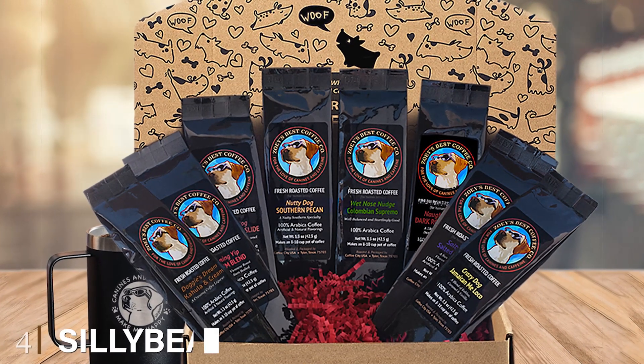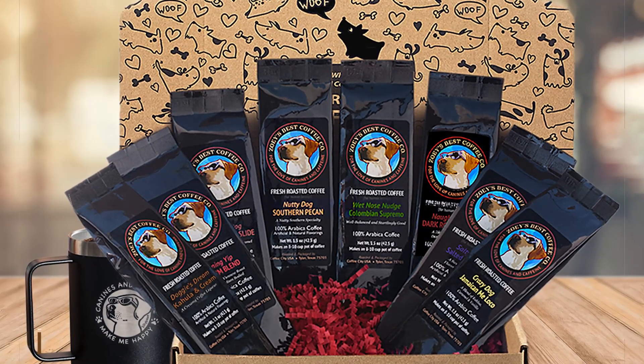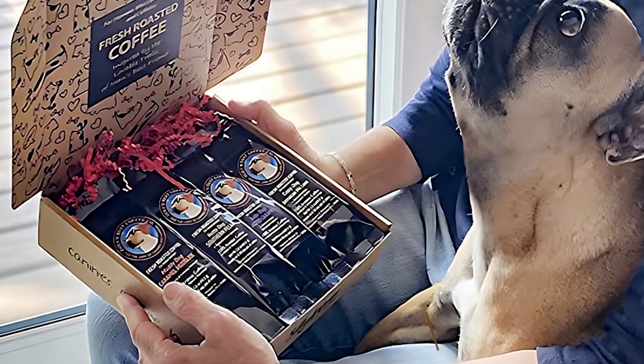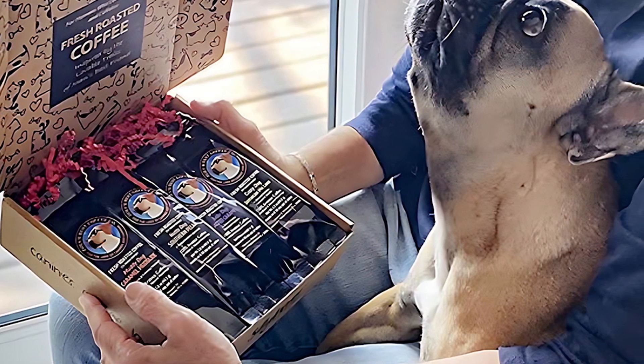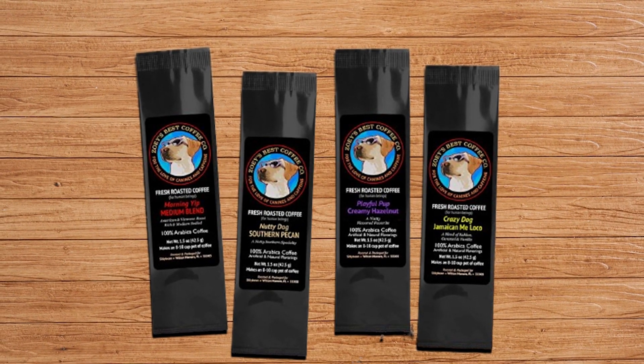Next, at number four, we have the Silly Bean Best Dog Lover Coffee Gift Basket. Calling all coffee lovers and dog enthusiasts — this gift basket is here to delight your senses with a unique blend of aromatic brews and adorable canine charm. Inside this charming gift basket, you will discover a delightful assortment of high-quality Arabica ground coffee.